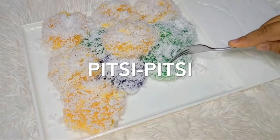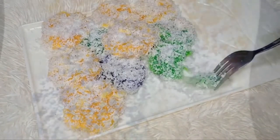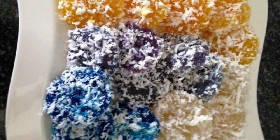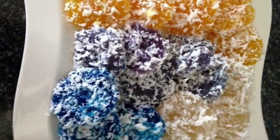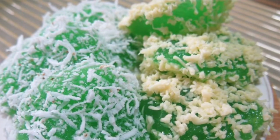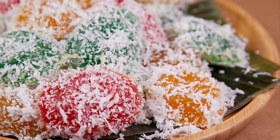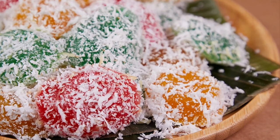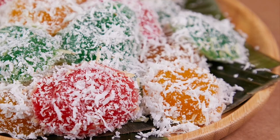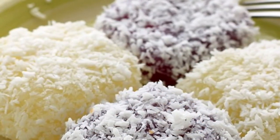Eighth on our list: Pichi Pichi, a Filipino dessert made from cassava, water, sugar, and lye. The cassava is first peeled, grated, and washed, then mixed with water, sugar, and lye. The mixture is transferred into pans or molds and put in a steamer until cooked and soft. The cooked Pichi Pichi can then be rolled in freshly grated coconut or topped with grated cheese and latik. Some vendors add food coloring prior to steaming to create colorful variants.